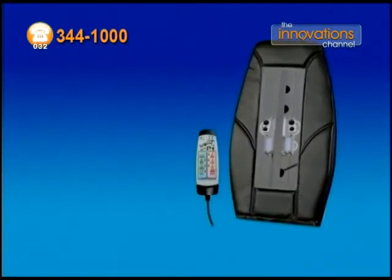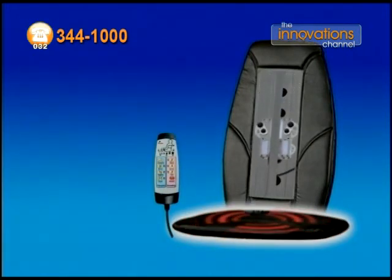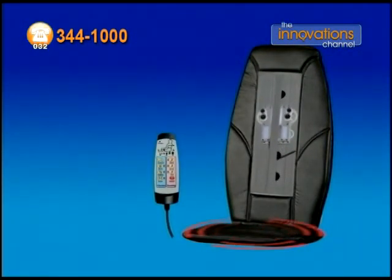All for the affordable price you can see on your screen now. Order now and we'll upgrade you to the Deluxe Revive Backrest Massager Pro, including the Deluxe Massage Seat, plus three extra full body massage treatments — that's six different massage treatments in all. Normally $50, but today they're yours free.